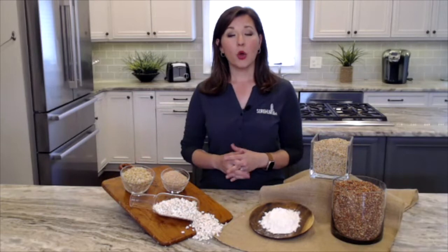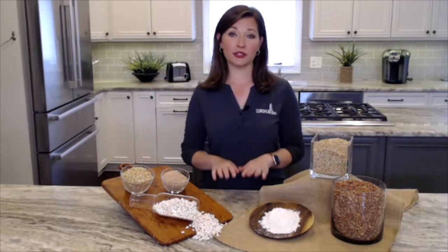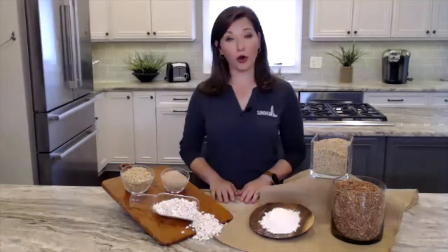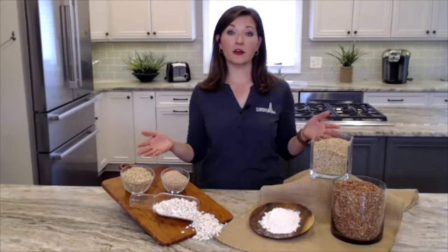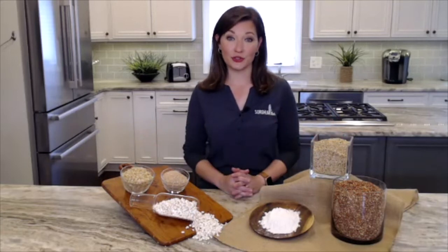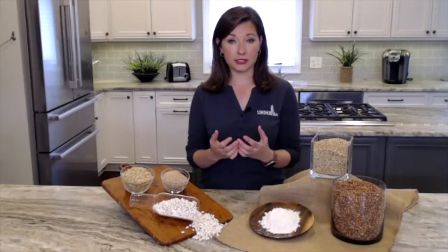Why whole grains? Well, research has shown that including whole grains in your diet helps decrease the risk of certain diseases like heart disease, cancer, and diabetes. The good news is there's a wide variety of whole grain sorghum options to choose from.